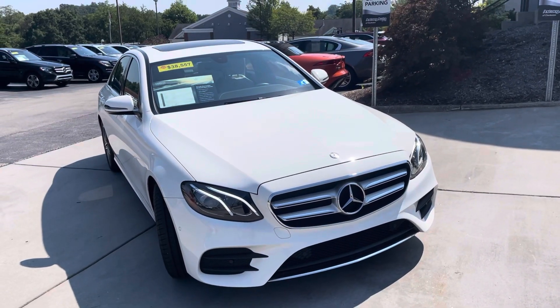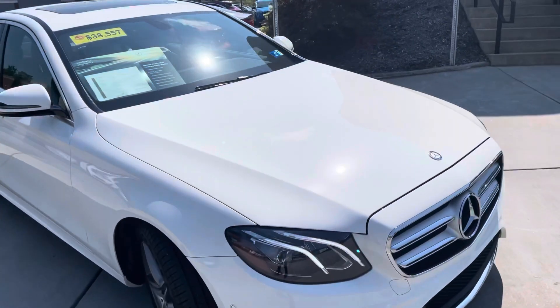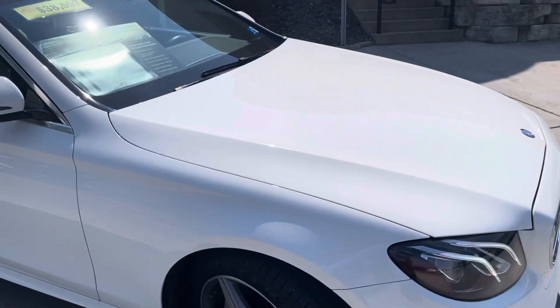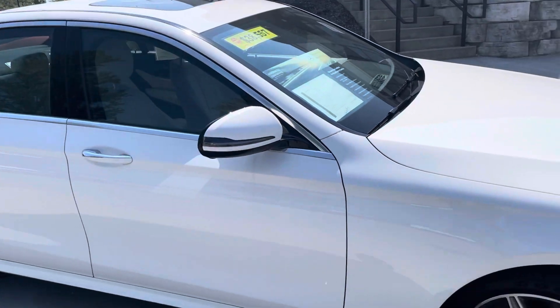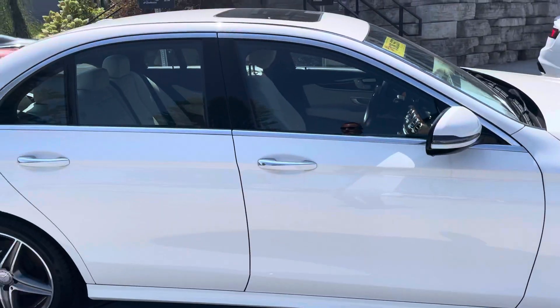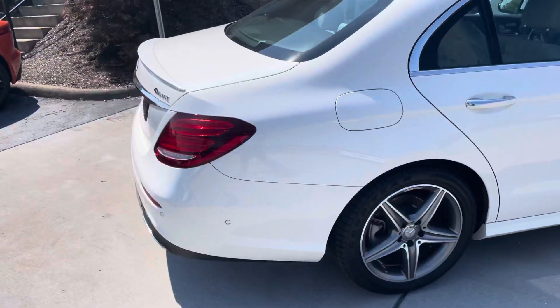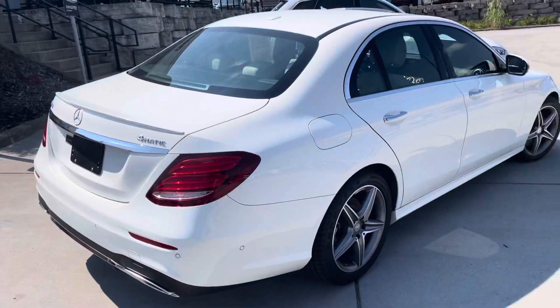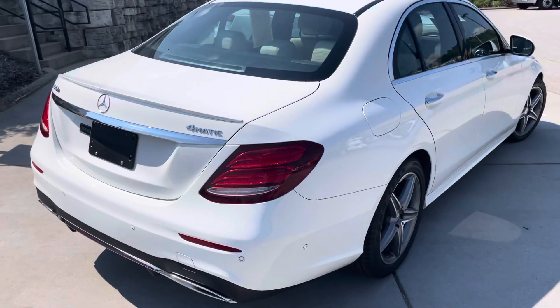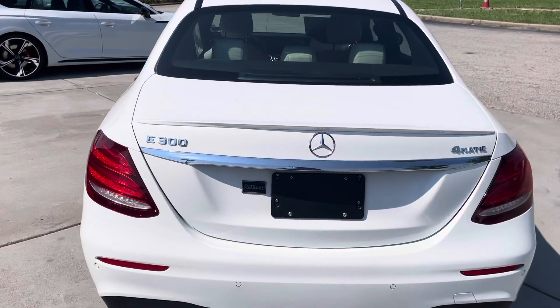Hey Tom, I'm going to do a quick walk around the car. I don't see any flaws on it that I can tell. Of course it does need washed a little bit. I just want to do a quick walk around. For a '17, it is in completely awesome shape.